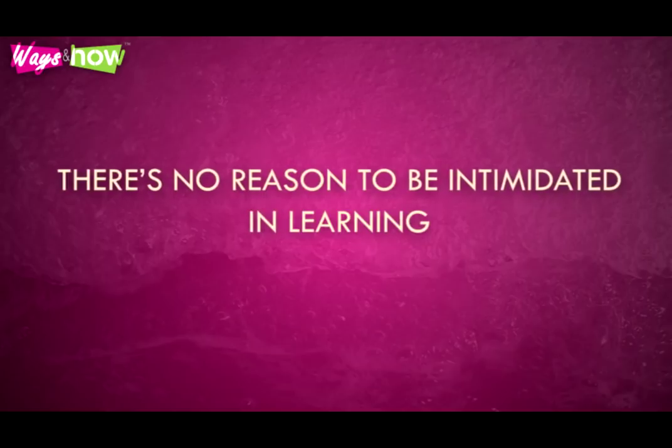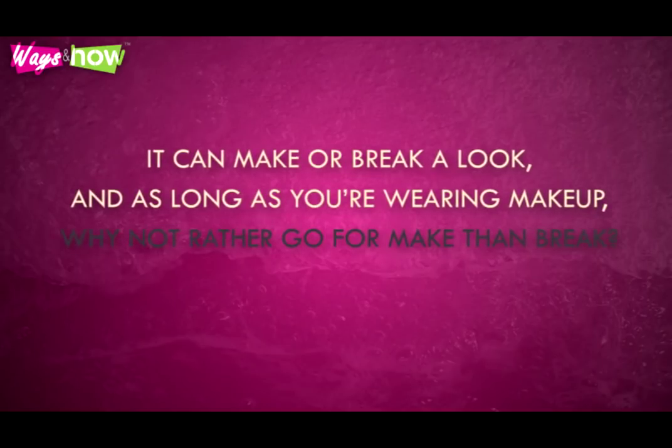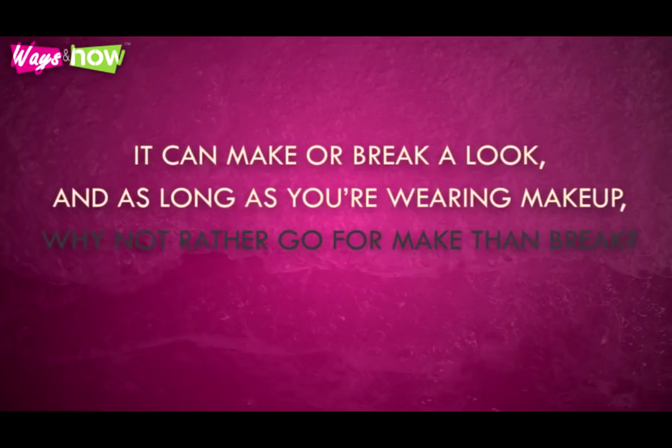There's no reason to be intimidated in learning how to apply eyeliner. It can make or break a look. And, as long as you're wearing makeup, why not rather go for make than break?